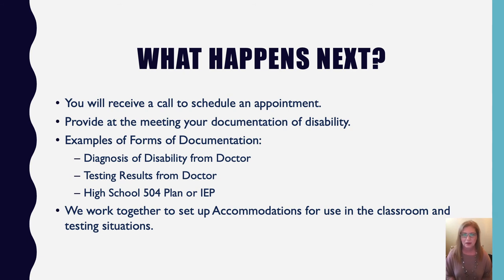We'll go through the documentation together and set up accommodations for you to use in classroom and testing situations. Accommodations vary according to your individual needs. I want everyone to know I'm here to help in any way I can — whether for the testing center or disability services. Please reach out by email or phone. I'm working from home, but the phone does ring through to me.